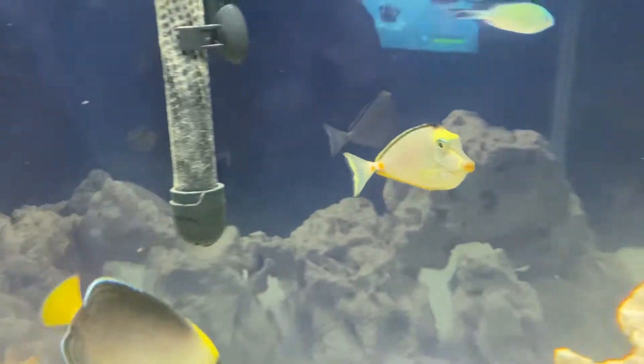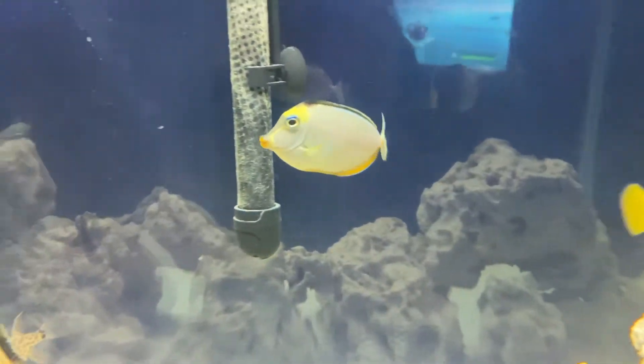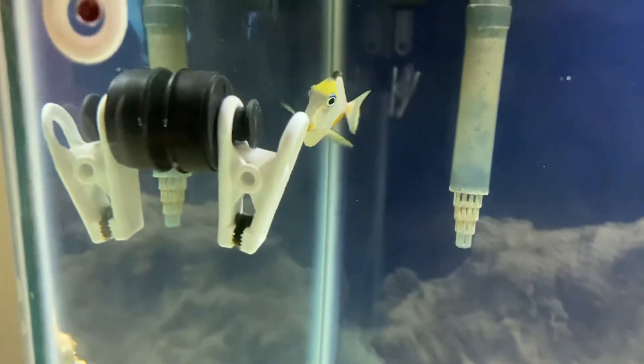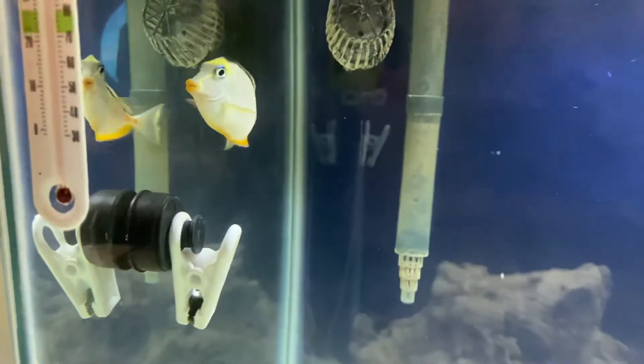There's Mr. Naso Tang, the new guy — he's doing real well. He loves nori seaweed off the clip and he's always looking for more.